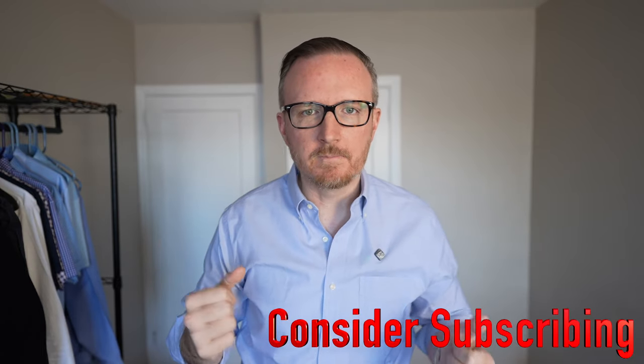Welcome to Essential Style. Let's get right into it. When talking about dress shirts, they have to fit in a couple of areas. Number one, they have to fit in the shoulder right here.